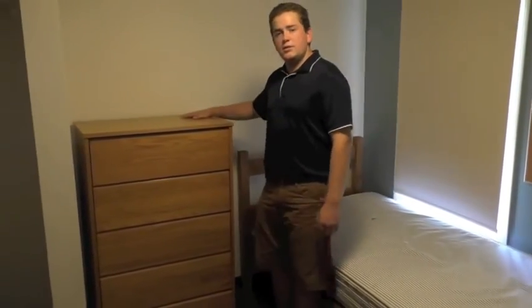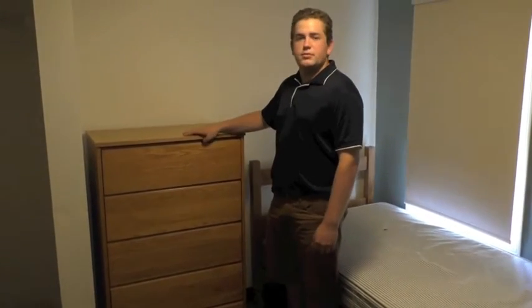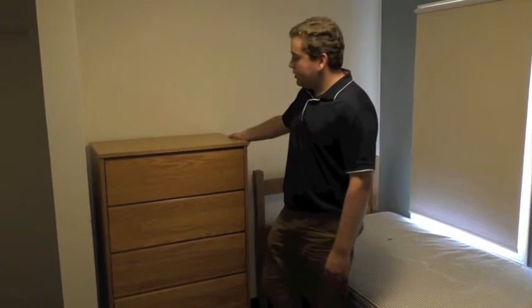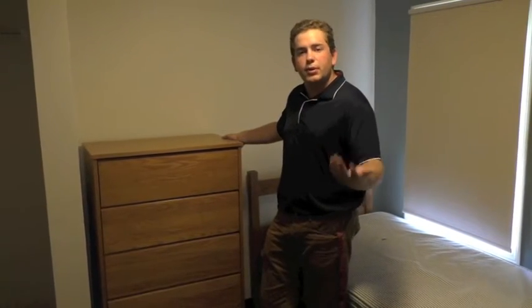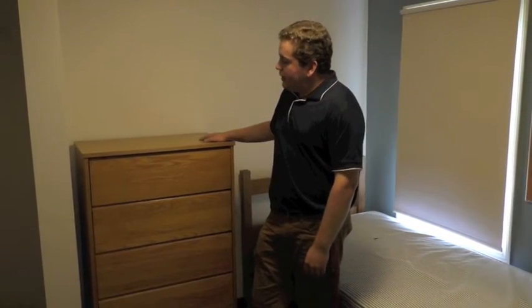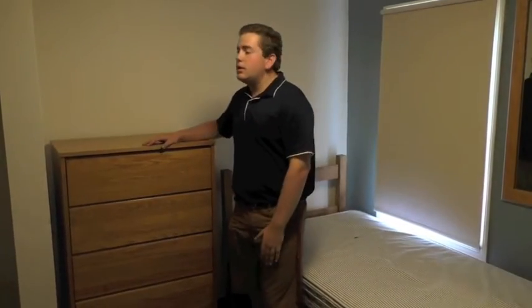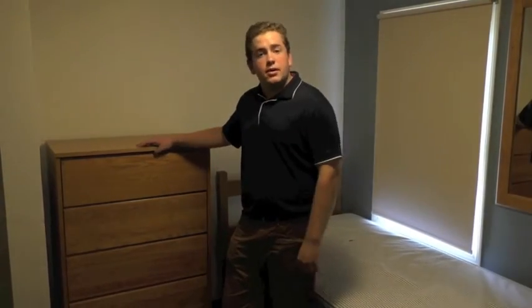Over here we have a dresser to keep all of your clothes that you might need day to day. Another thing that might be good for you to bring would be soap, shampoo, anything you might need to bring back and forth to shower in the bathroom. A shower caddy is also helpful.